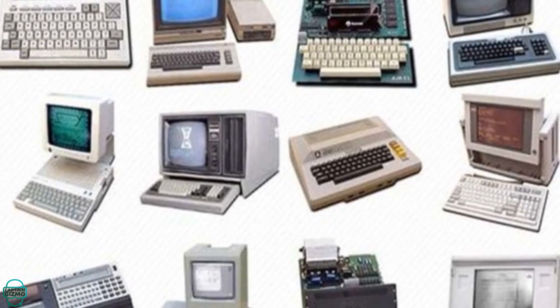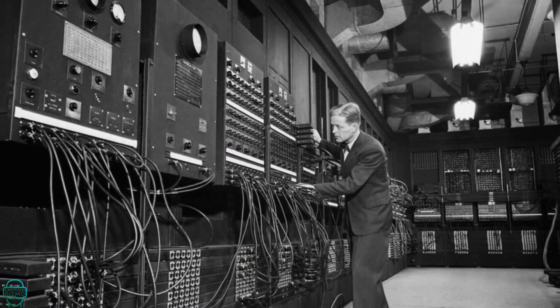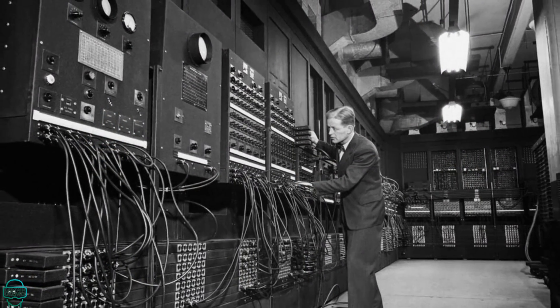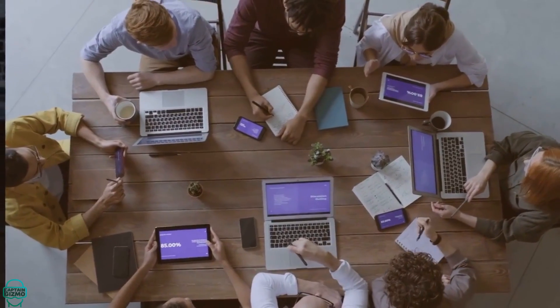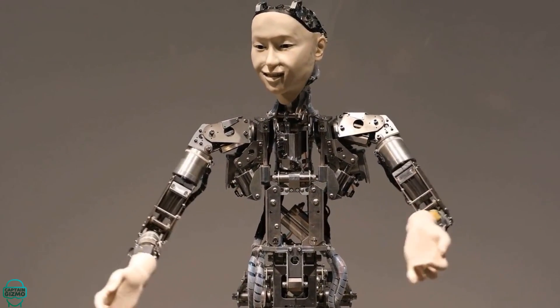There you have it — the top 10 computers that have revolutionized our world. From the earliest electronic computers to the frontiers of quantum computing, these machines and concepts have reshaped society, fueled innovation and transformed our lives in unimaginable ways.